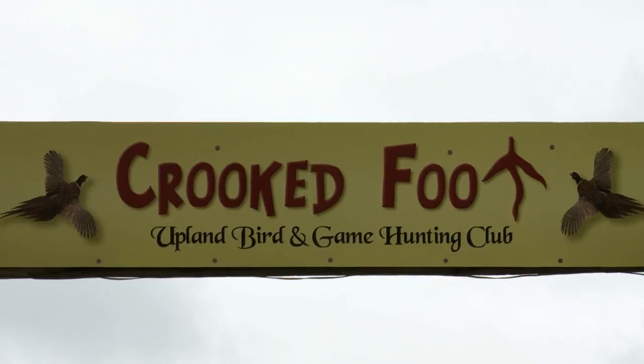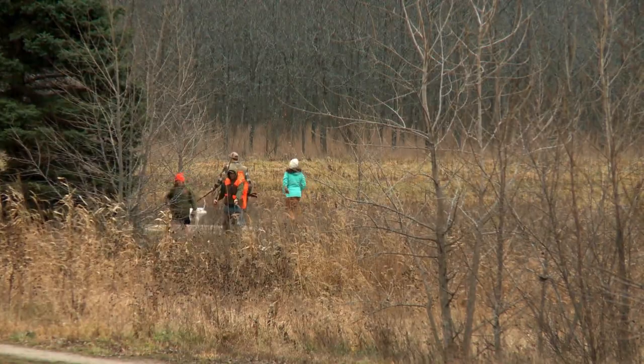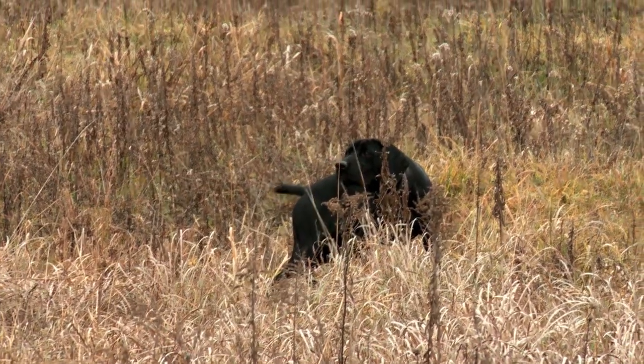Welcome to Crooked Foot Hunt Club. We're a new club established in April of this year. We've got about 300 acres here and we're hosting the BDC, which is the bird dog circuit. They run different divisions.